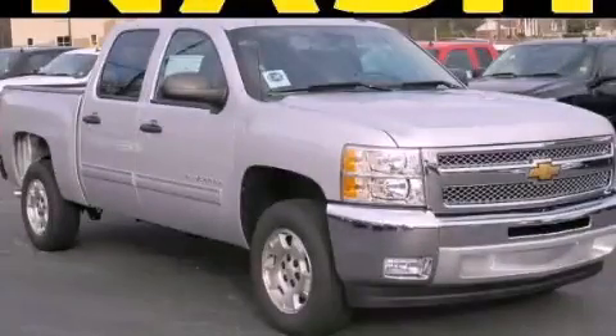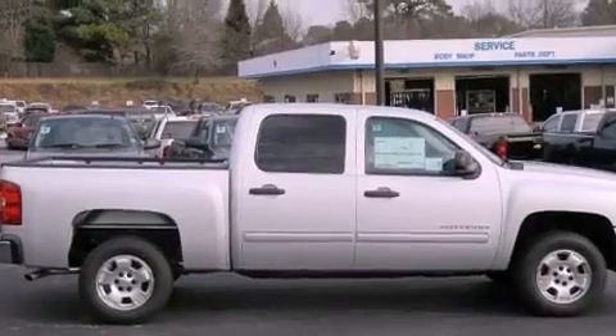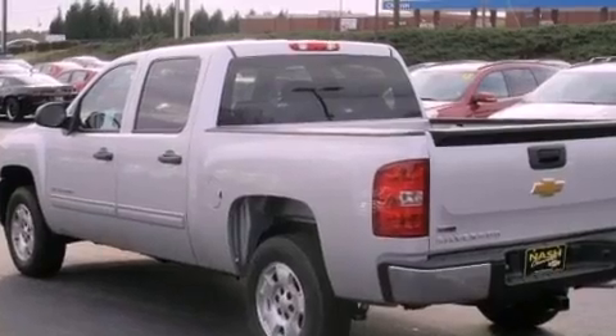This is a brand-new 2012 Chevrolet Silverado 1500. Whether hauling, commuting, or towing, this truck is the right one for you. It has a 5.3-liter eight-cylinder engine and a four-speed automatic transmission.